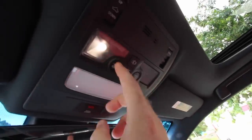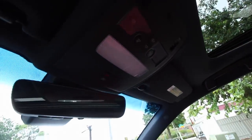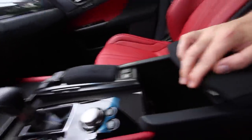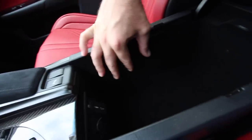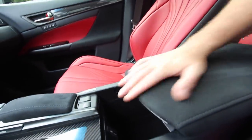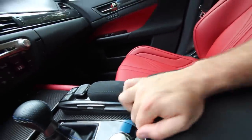The sunroof is a good average size — nothing enormous but a nice opening. There's an auxiliary port, a USB port, and a 12-volt outlet in the center console storage area, which has a felt lining inside — I call it the junk drawer. There's also an electronic park brake, which some people may prefer over a traditional e-brake handle.